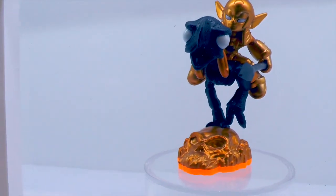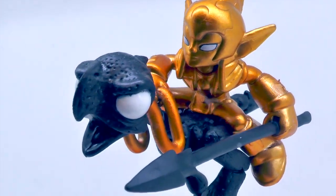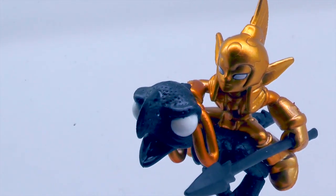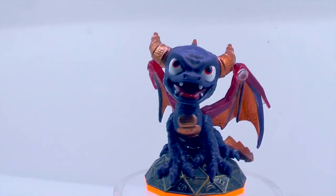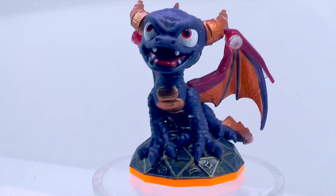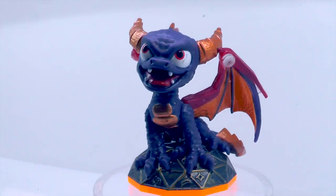This is a special Treasure Hunt version of Fright Rider — his ostrich is a darker black and he himself is actually gold. Really cool, very limited, one of Lou's favorite Treasure Hunts. And here is Spyro — because of his orange base he's from Skylanders Giants, the series 2 version with bigger wings and a brand new pose.